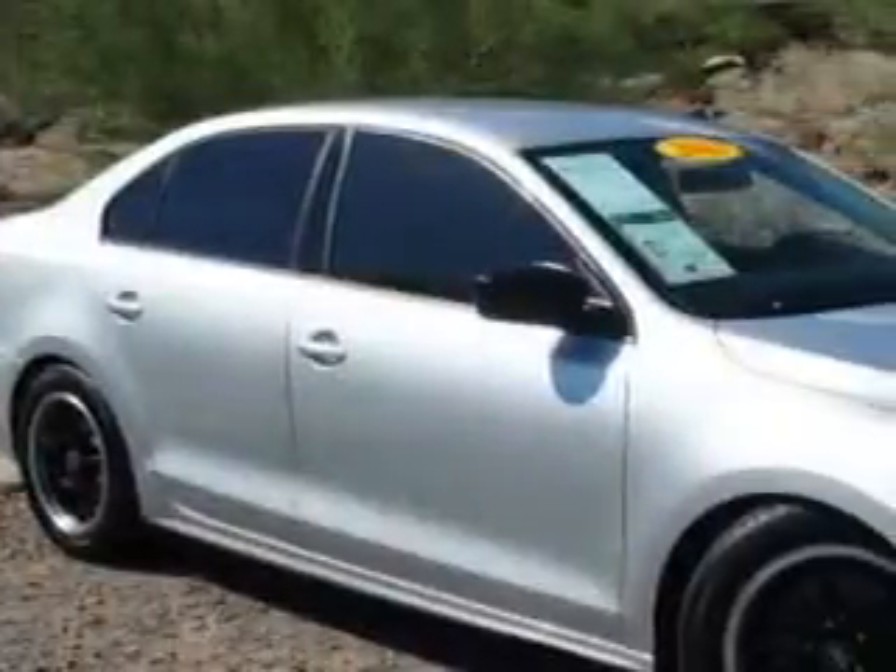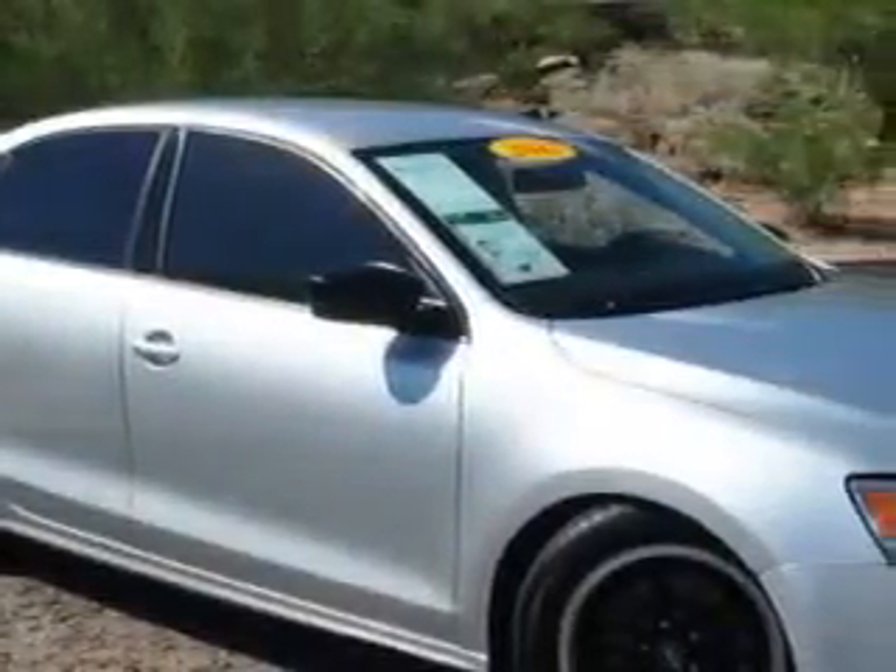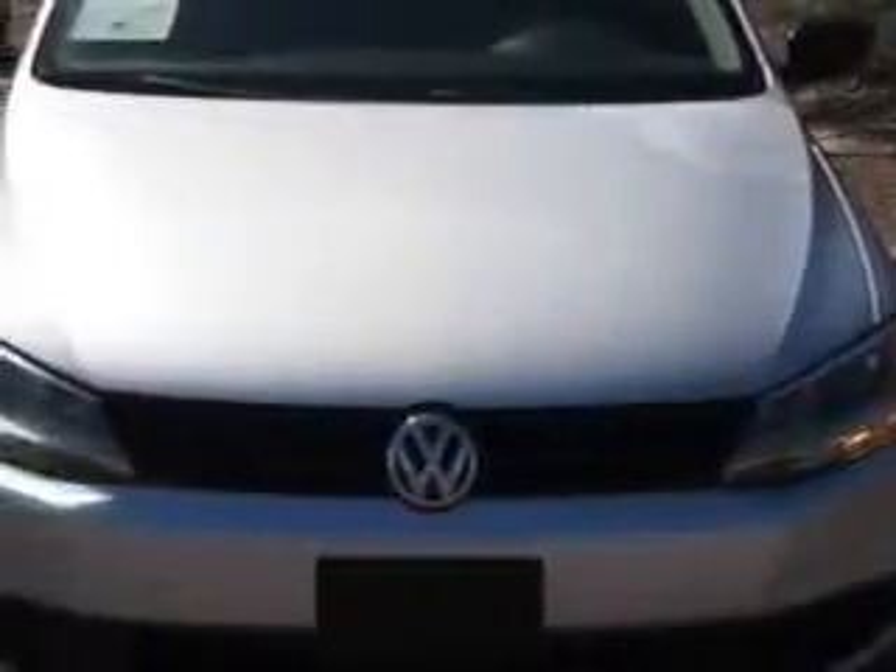Imagine driving this RefLEX Silver Metallic 2011 Volkswagen Jetta, equipped with a 4-cylinder engine and a 5-speed manual transmission.